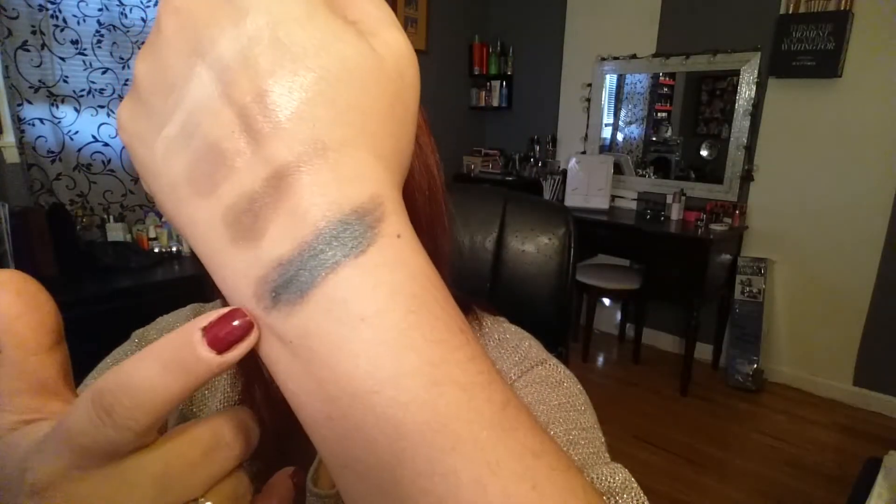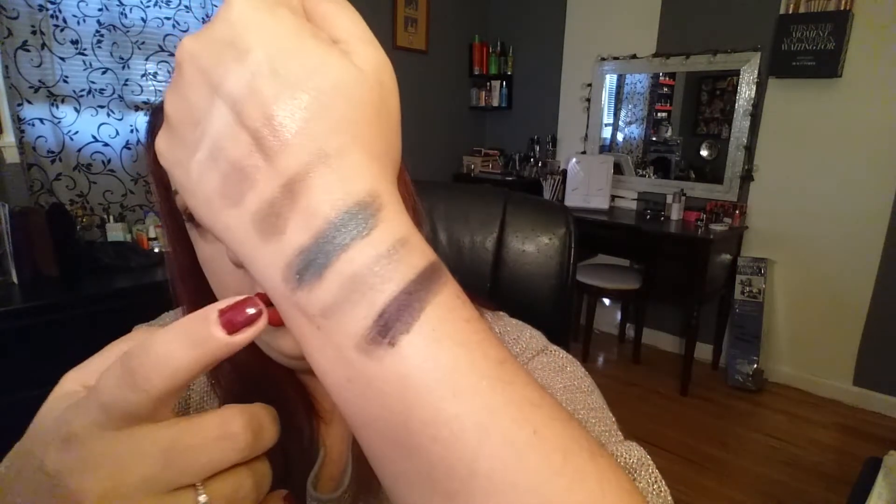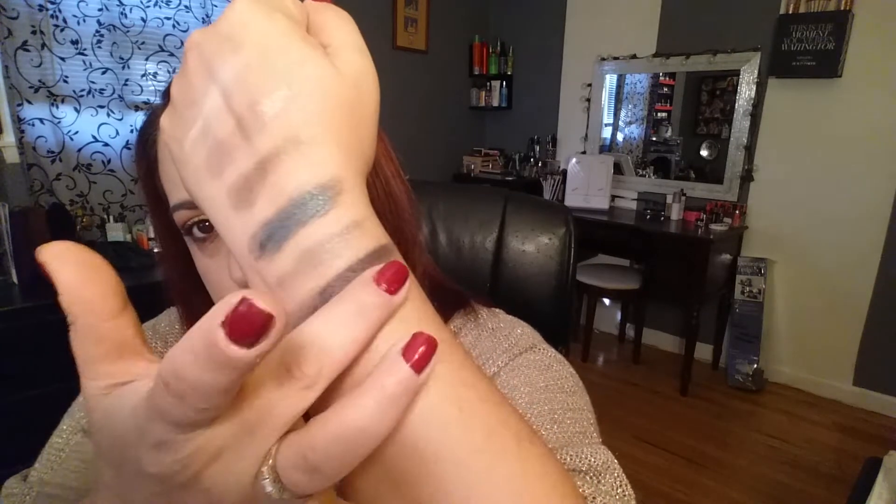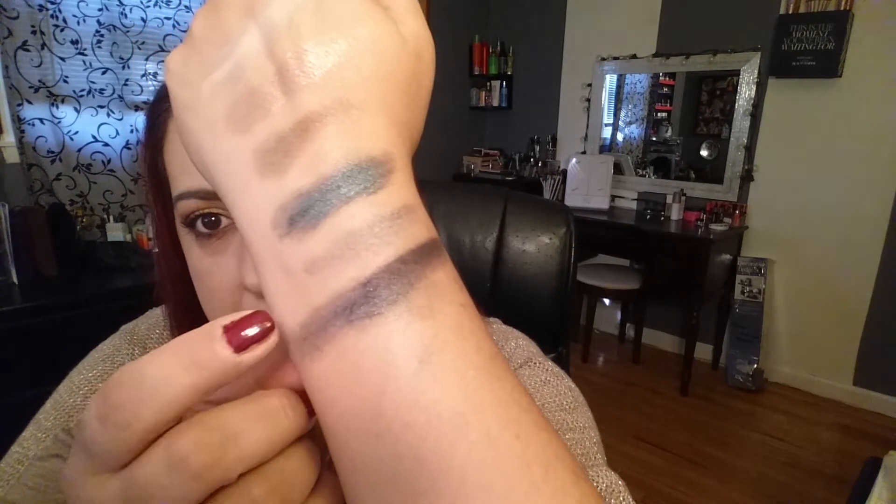I'm excited to try this one. This is Rome — look at that color, it is screaming my name! And then we have Desire and Dream. Here are Rome, Desire, and Dream.